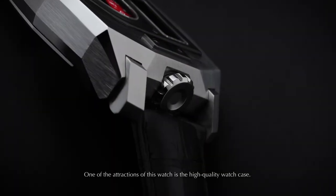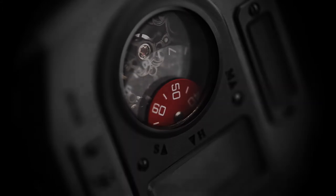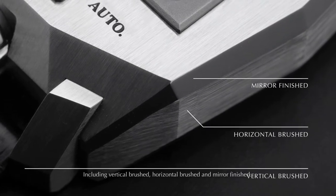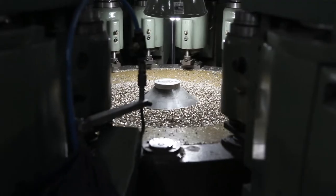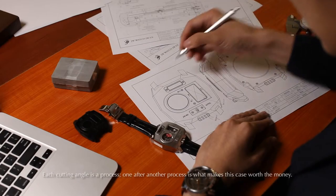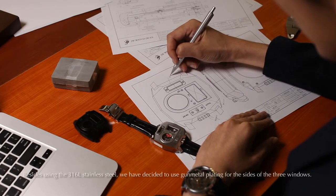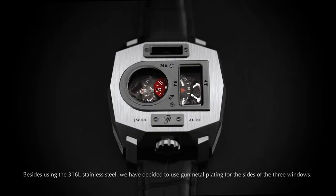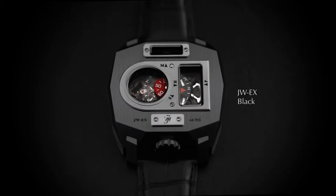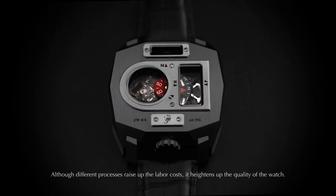One of the attractions of this watch is the high-quality watch case. There are different cuts and polishes, including vertical brushed, horizontal brushed, and mirror finished. Each cutting angle is a process — one after another — and each process is what makes this case worth the money. Besides using 316L stainless steel, we have decided to use gunmetal plating for the sides of the three windows. Although different processes raise up the labor costs, it heightens the quality of the watch, and this is what we persist on — bringing the best onto your wrist.